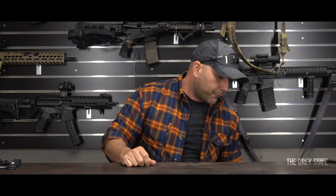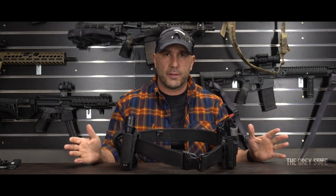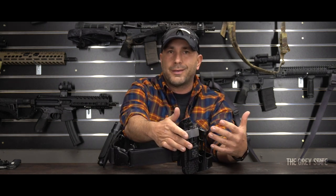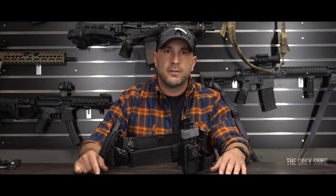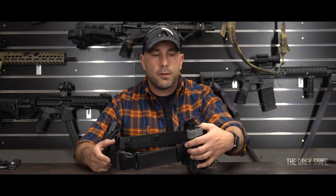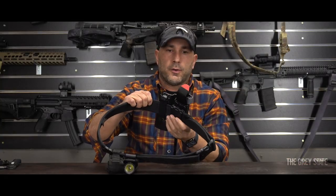Now the duty belt — a Bianchi Acumold two-inch duty belt. On my left side I have an 1110 tourniquet holder with a North American Rescue CAT 7 tourniquet for my own personal use — or my partner's — in a quick-deploy scenario. Make sure you get a good quality tourniquet; North American Rescue is the one that started the CAT. You can also get Soft-T Wides or SWAT-Ts as alternatives.